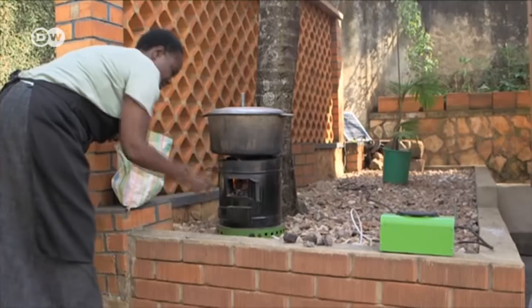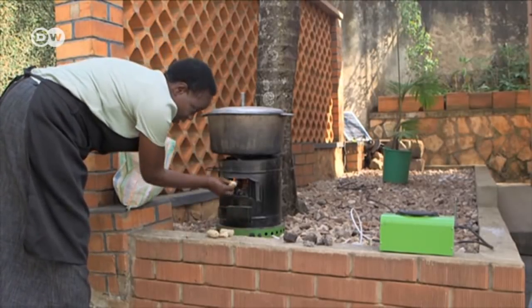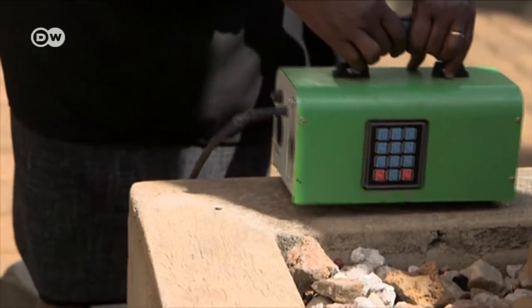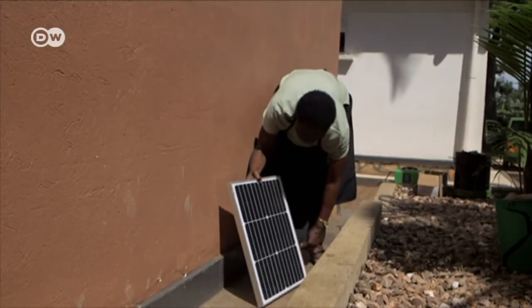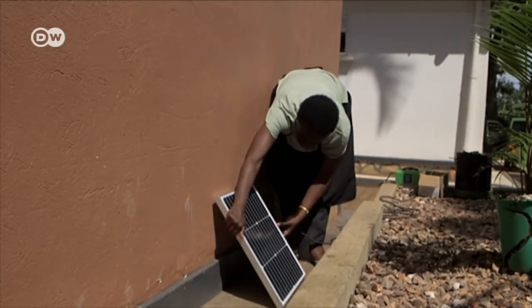Volcanic rock is the key to this new eco-stove. Once the rocks are heated, they remain hot for hours with the help of a solar-powered fan that blows a continuous flow of air over them.